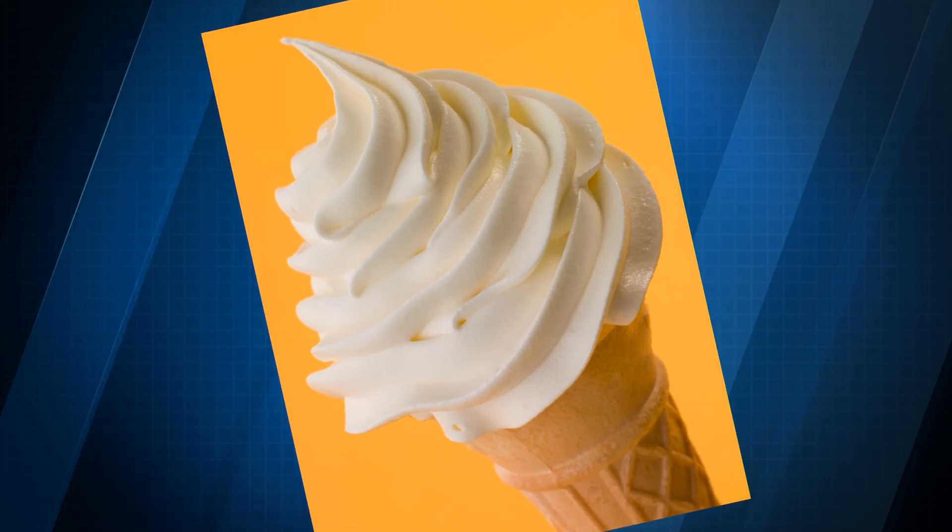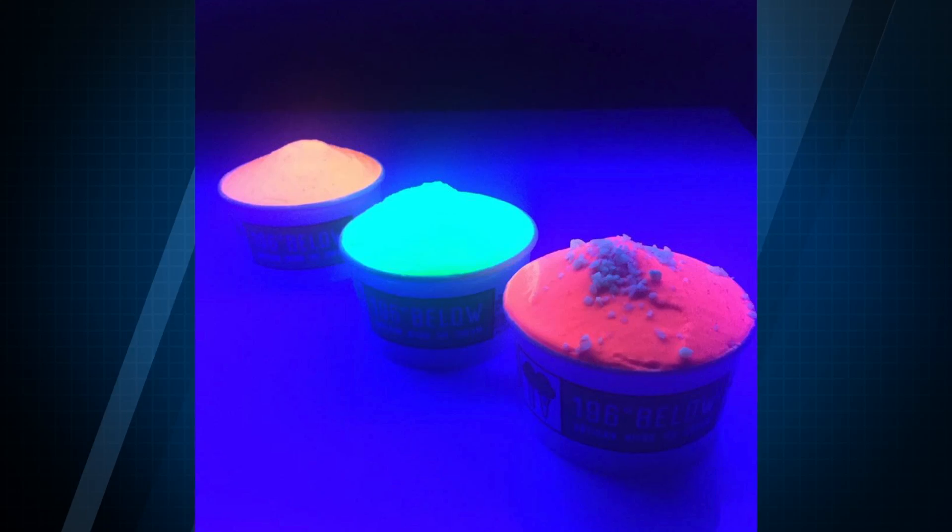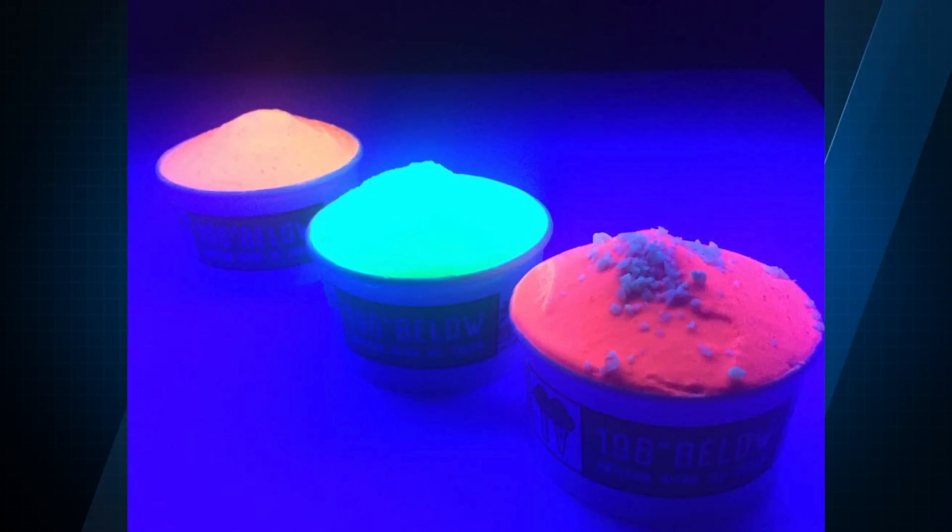Tired of boring ice cream flavors? Don't be so vanilla. Ignite your taste buds with ice cream that can light up the room, because this stuff glows in the dark. Now it'll be easier to see when you drip it on your clothes. Hey guys, I'm Sean Dowling for Buzz60.